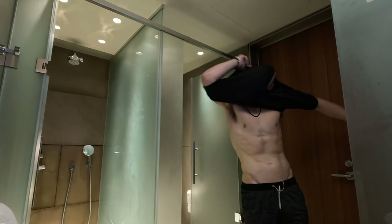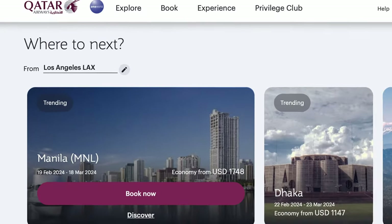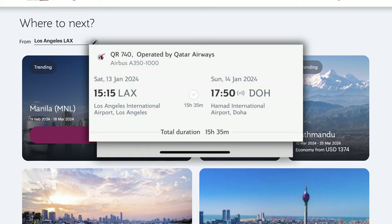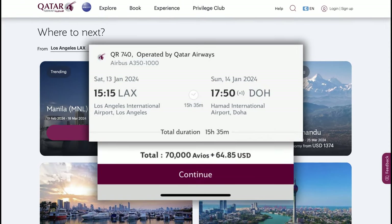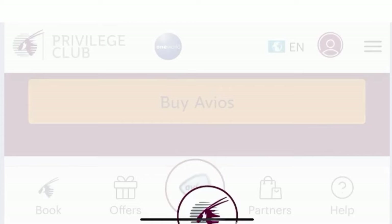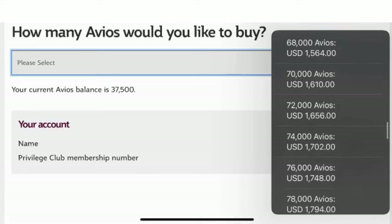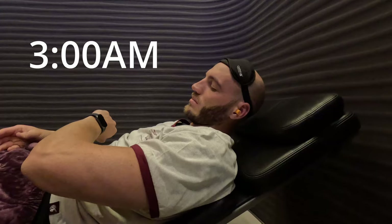As I make my way over to the sleep pods in the lounge, here's exactly how I booked this flight. If you go to Qatar Airways website, you can book this same route from Los Angeles to Doha for just 70,000 points. Those points can be transferred from a credit card into your Avios account. And even if you don't have credit card points, you can always buy these points for a lot cheaper than the $9,000 price tag. It has been a long day of flying — jet lag is rough. Thank you so much for watching and I'll see you in the next video.